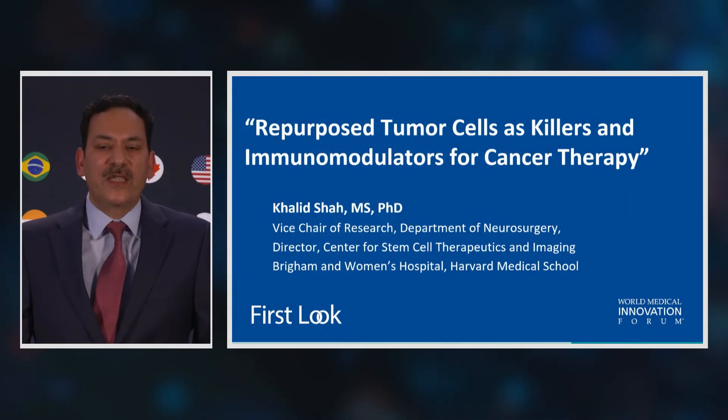Thank you again for joining me at the World Innovation Forum to hear about how we can repurpose tumor cells into efficient cell-based therapeutics. I'm Khalid Shia and I direct the Center for Stem Cell Therapeutics and Imaging at Brigham's, where we are focused on developing cell-based therapies for primary and metastatic tumors.